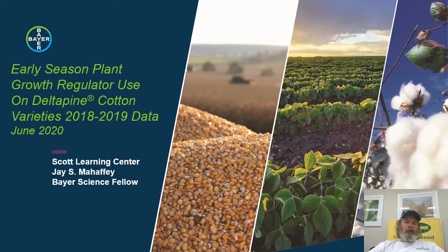Hello, this is Jay Mahaffey at the Bayer Scott Learning Center in Scott, Mississippi. I've been getting a lot of phone calls the last few days about making early applications of PGRs — plant growth regulators — to cotton fields in the 2020 season. I thought I'd take a few minutes this evening and talk about some of the things we ought to consider when we start making that decision.